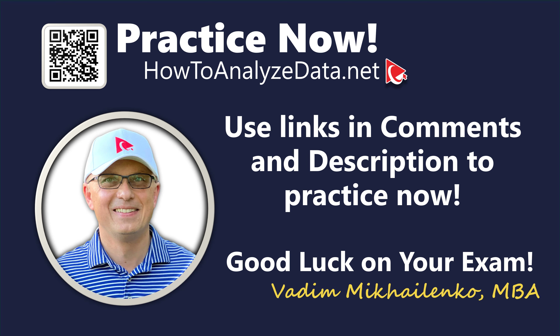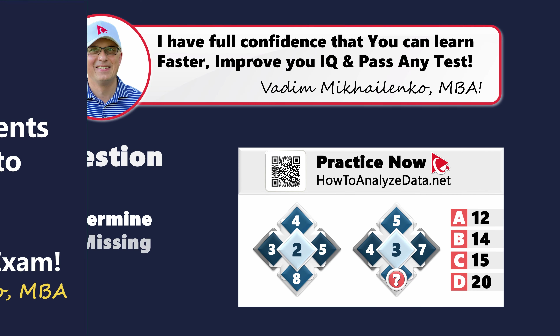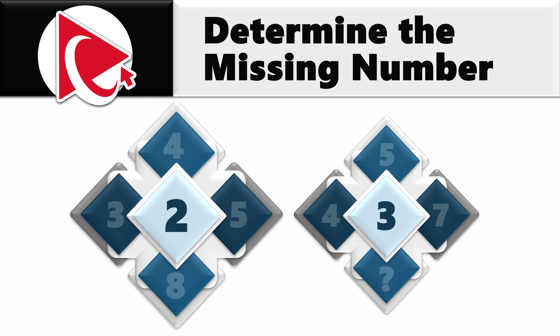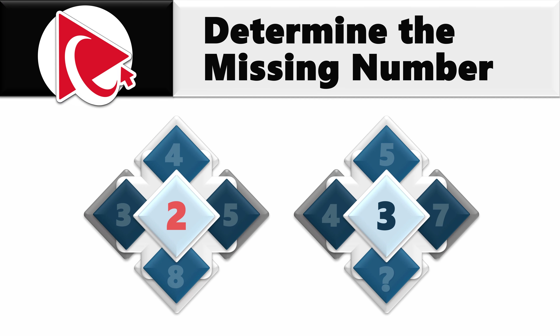It's your time to sparkle — this challenge is yours to conquer independently. You're presented with two diamonds, each with numbers inside. In the first diamond, the middle number is 2, and starting from 9 o'clock the numbers are 3, 4, 5, and 8. In the second diamond, the middle number is 3, and numbers starting from 9 o'clock are 4, 5, 7, and then the missing number, which you need to calculate and select out of 4 possible choices.